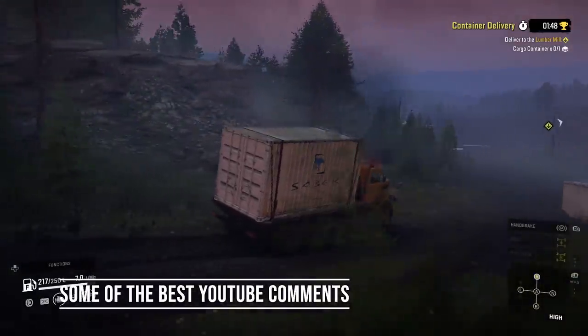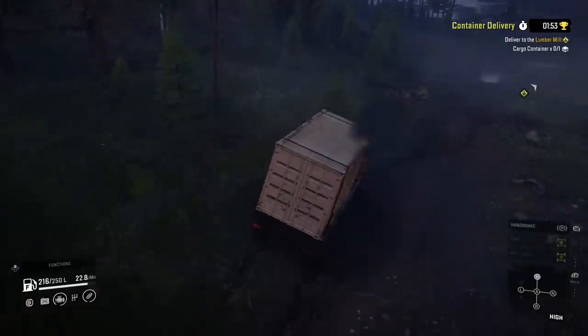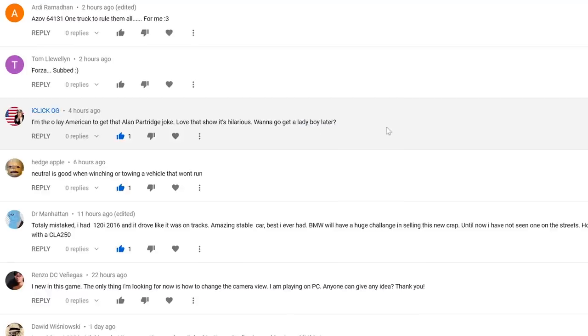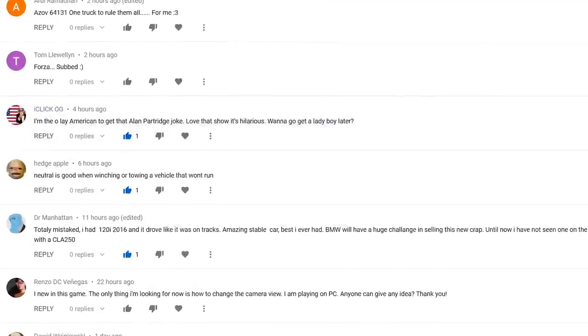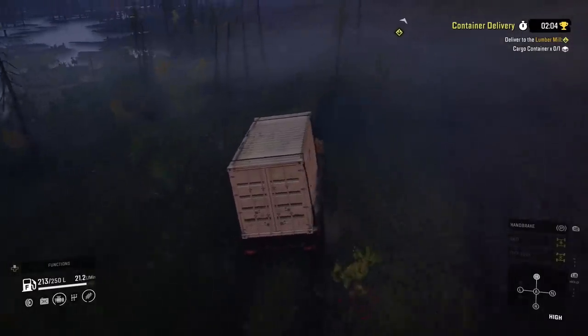And now it's time — drumroll please — for my favourite comments of the week from all you lovely folk. Well, 99.9% of you. iClickOG said: 'I'm the only American to get that Alan Partridge joke. Love that show, it's hilarious. Wanna go get a ladyboy later?' If you haven't watched the show, that's going to sound really, really weird.